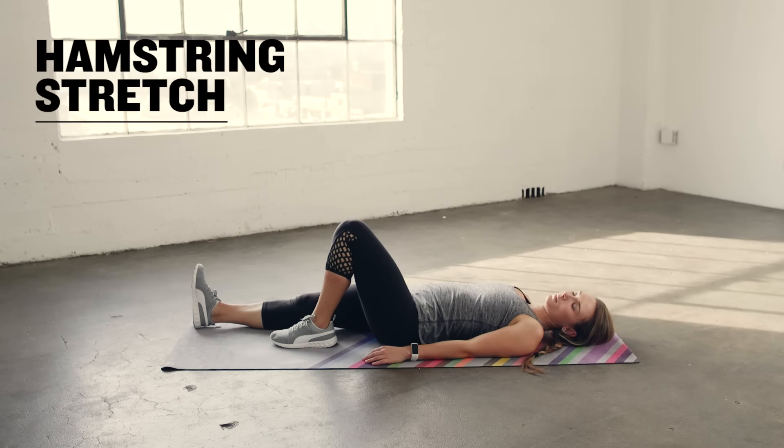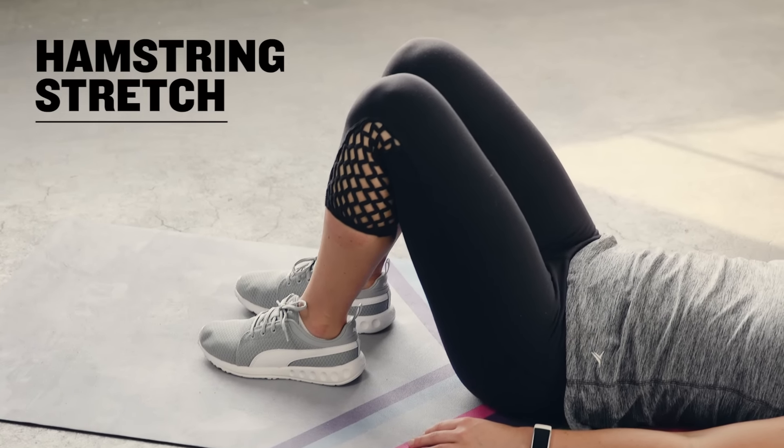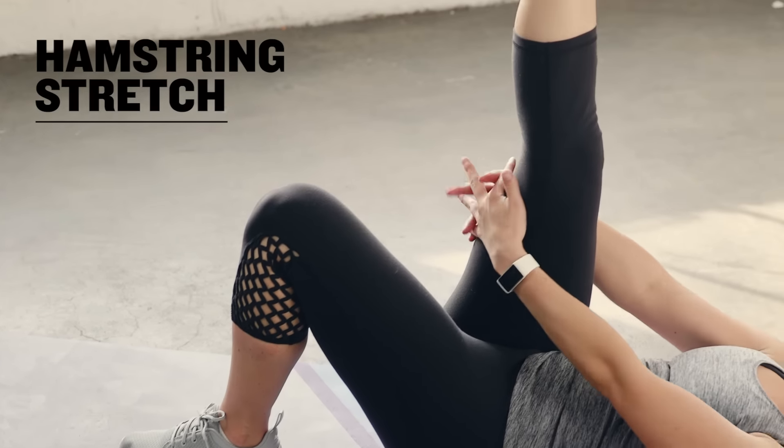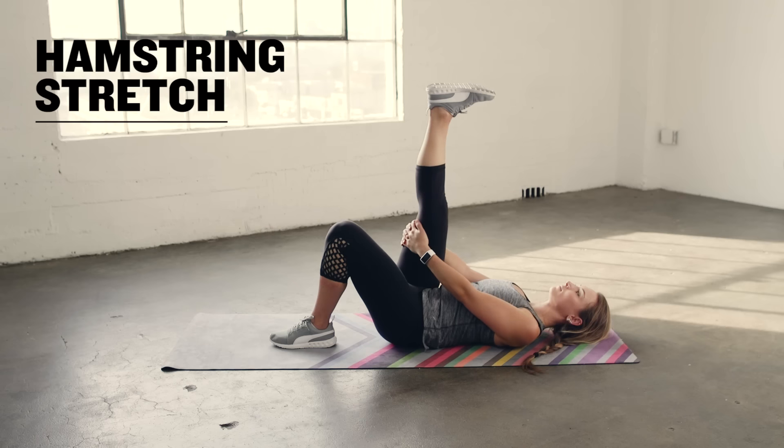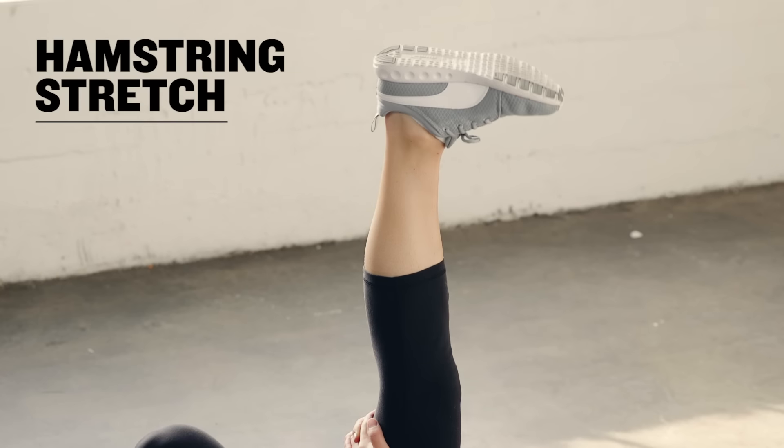Lay on your back with both feet flat on the floor and your hips and lower back pressing into the mat. Extend your right leg up to the ceiling and grab behind your thigh, calf, or ankle depending on your flexibility. Extend the leg as straight as possible without locking out the knee. To increase the stretch, flex through the right foot.